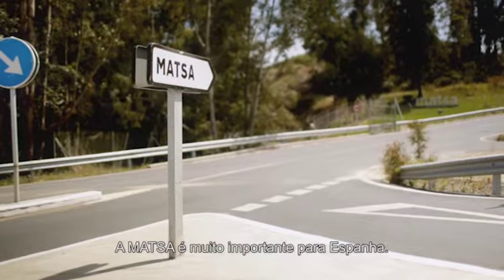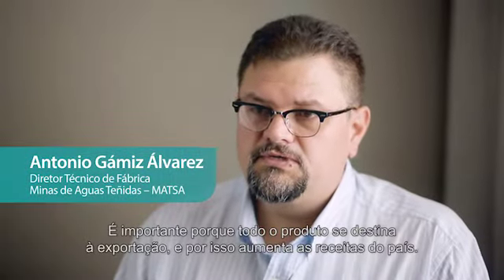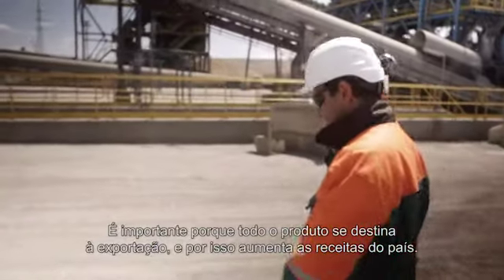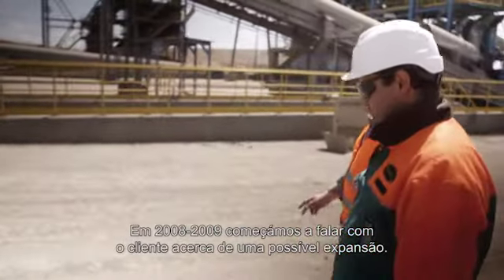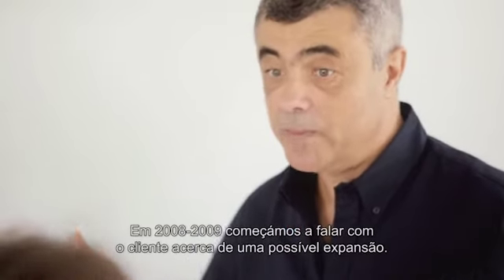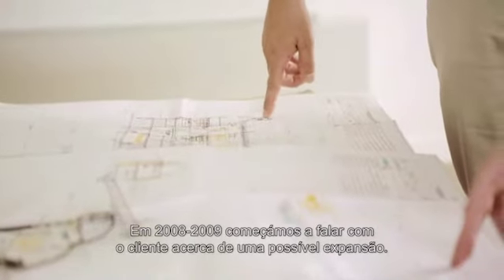Matzo Mine is very important for Spain. It's important because all the product is for export, so it's going to increase the income from Spain. In 2008-2009 we started to talk with the customer about the possible expansion.